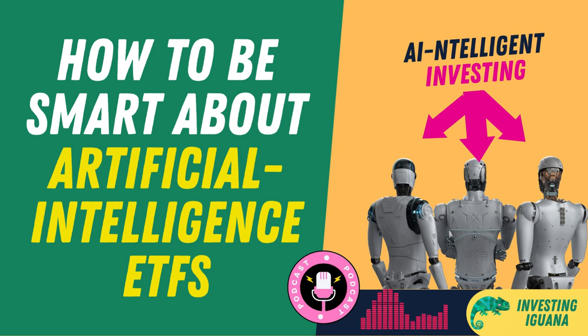Therefore, your choice of AI ETF may depend on your personal preferences, risk tolerance, investment goals, and time horizon. You may also want to consider other factors, such as trading volume, liquidity, tracking error, dividend policy, tax efficiency, and ESG ratings.